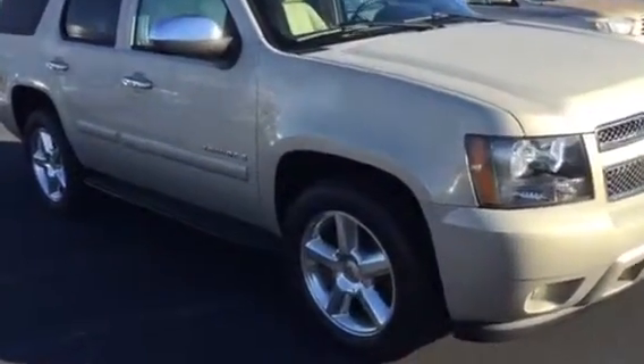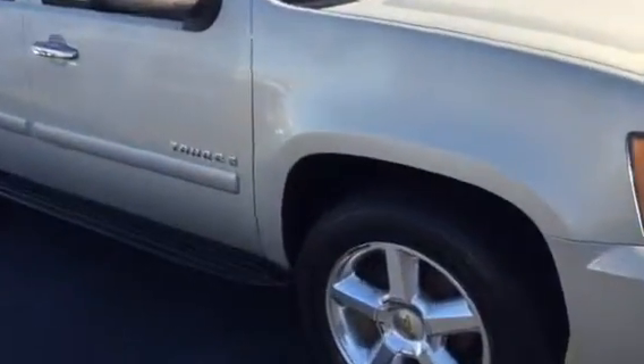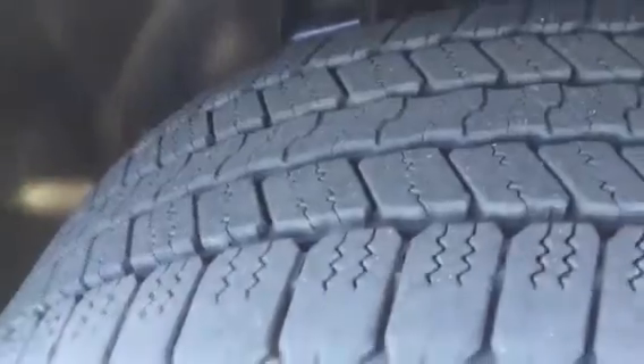Premium alloy wheels, great tires. Rear parking sensors, tow package.